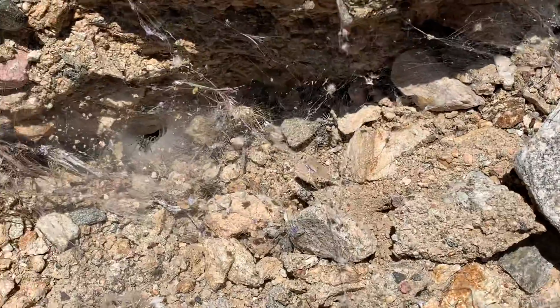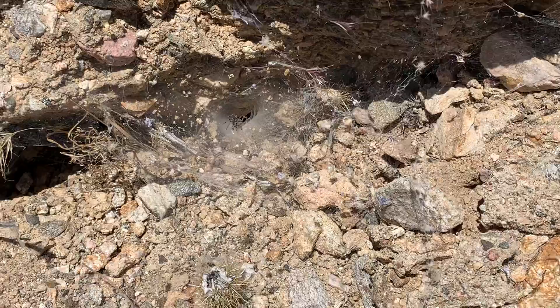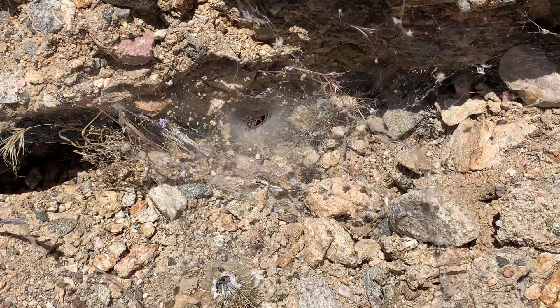Pretty big. I'd say he has his legs kind of curled up and he's about the size of a quarter with his legs curled up.